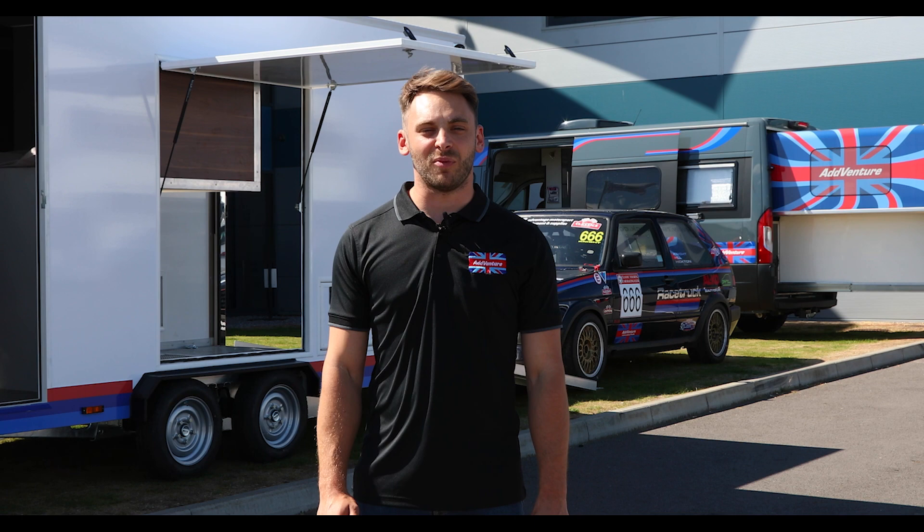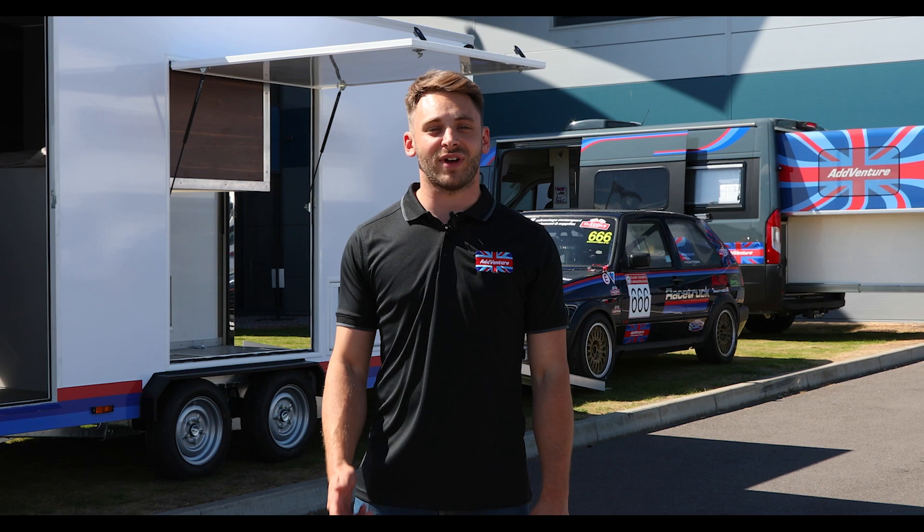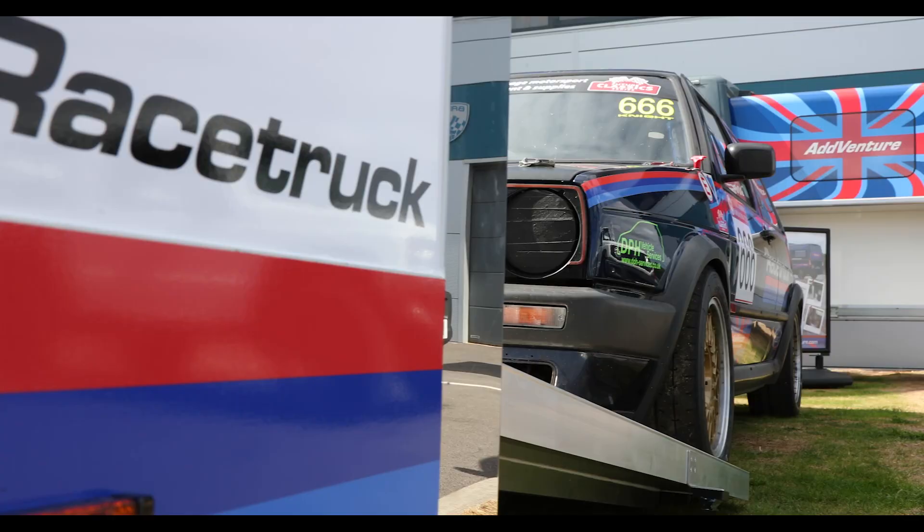Hi, I'm Jake Hill and I'm racing in the British Touring Car Championship this year. I'm proud to be representing Racetrack once again as their brand ambassador. Motorsport is great for developing new ideas, so let me show you Racetrack's latest creation: the all-new Racetrack trailer.